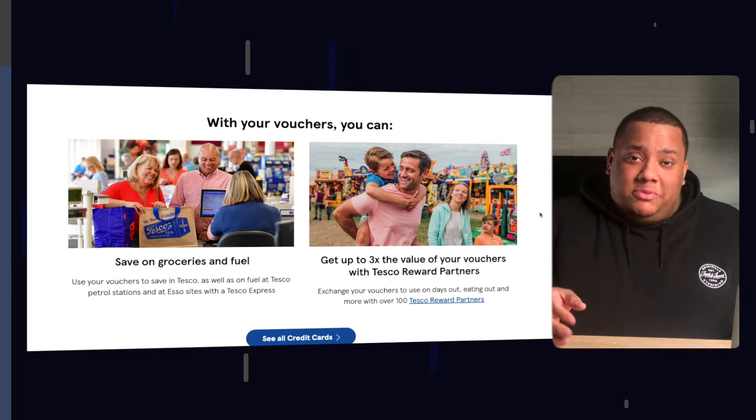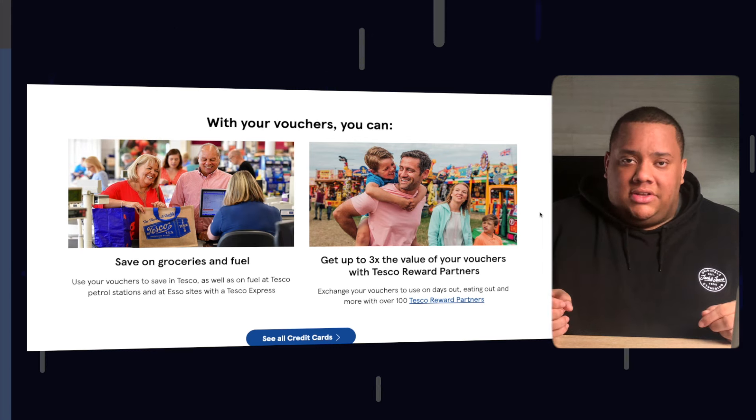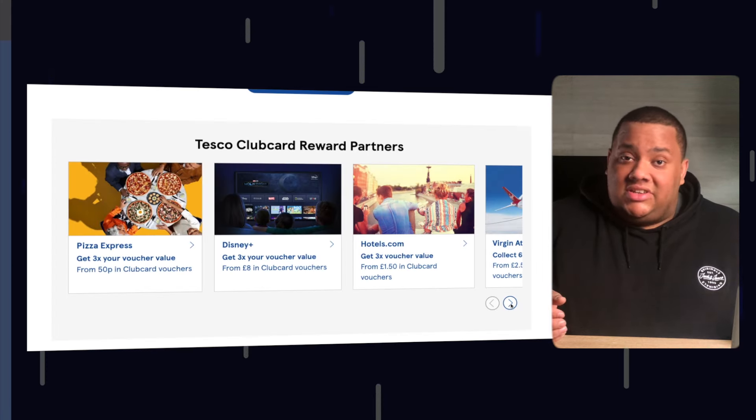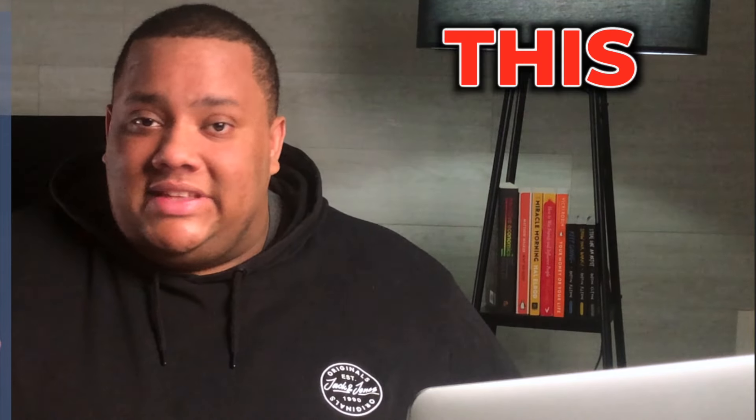On top of that, you can get up to three times the value of your points on vouchers at Tesco Rewards Partners, including companies like RAC, Virgin Atlantic, Pizza Express, Legoland, and more. With all these rewards it can be tempting to spend more just to keep earning, but it's important to remember this is not free cash — it's a financial tool to build your credit, so only use the card on things you would have bought anyway, like groceries and fuel.